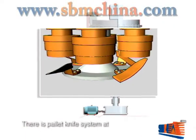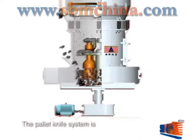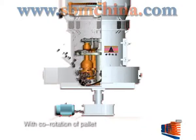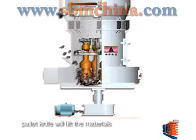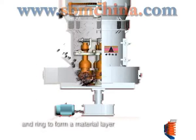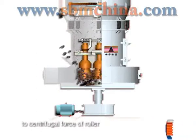There is a pallet knife system at the bottom of the quincun stem, under the grinding roller. With co-rotation of the pallet knife and grinding roller, the pallet knife will lift the materials into the space between the roller and ring to form a material layer. The materials will be grinded due to the centrifugal force of the roller.